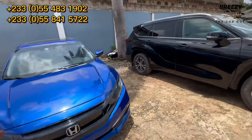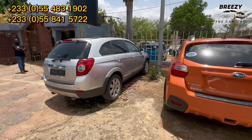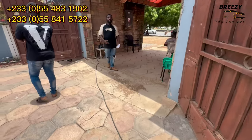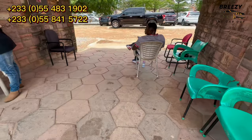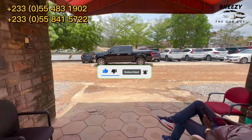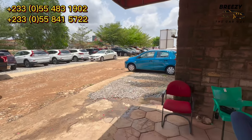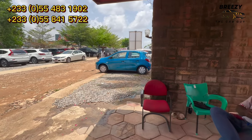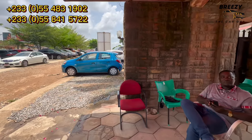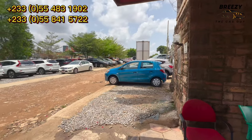If you want any other car apart from the ones you've seen, just contact them and they will sort you out. You give your details, your location, and your contacts. They are located at Achimota, Abilempe. Contact number: 0554831902. Their customer service is very good. If you need anything, just let them know. I'll see you in the next video — bye bye.